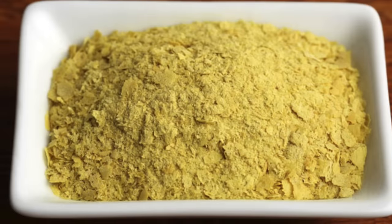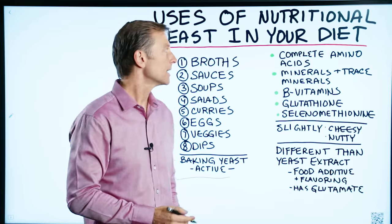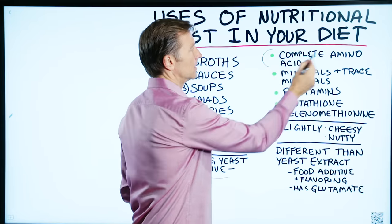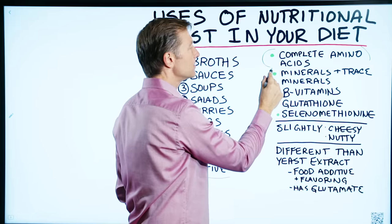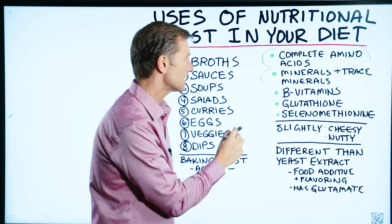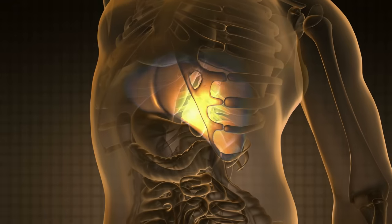Nutritional yeast has a lot of nutrition. We've been consuming this for a very long time. It has a complete amino acid profile. It has tons of minerals, trace minerals. It has antioxidants like glutathione, which is one of the most powerful liver antioxidants.